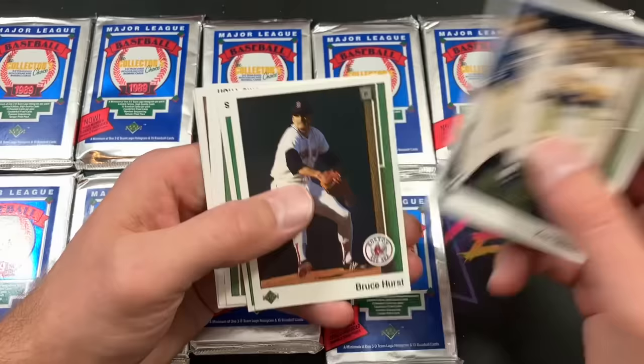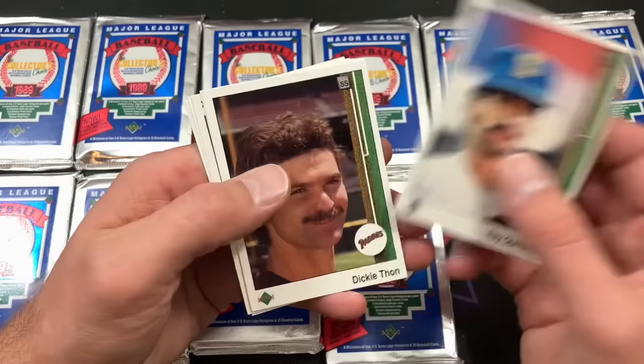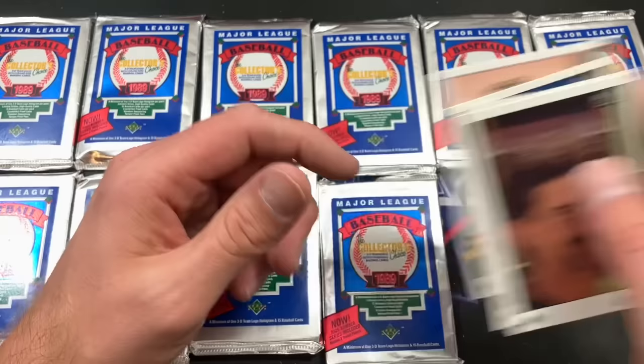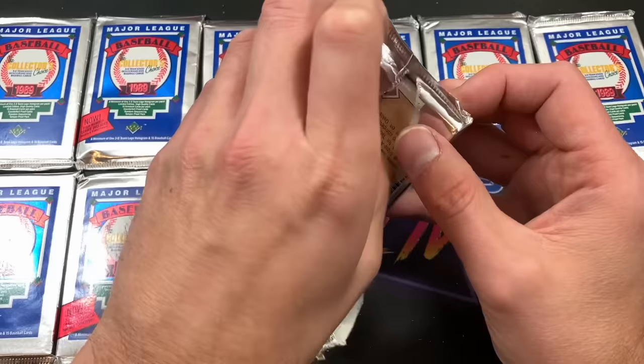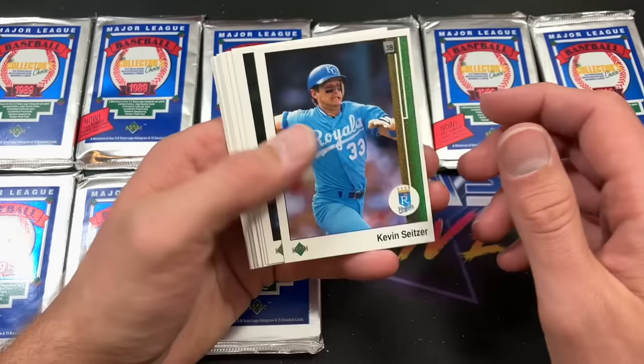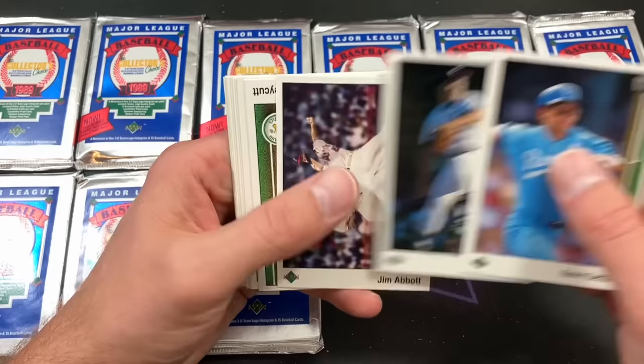Jeffrey Leonard, we have the Gibson World Series card. A couple more of those holograms — they usually ended up falling into vents and stuff like that in my house, or maybe I put them in the vents. Dickey Thon giving Ken Phelps a run for his money with a Kramer-like hairdo. Mike Devereaux, Jody Davis, and there's the Tony Chance rookie card — which I probably at one point thought was going to be a big card.